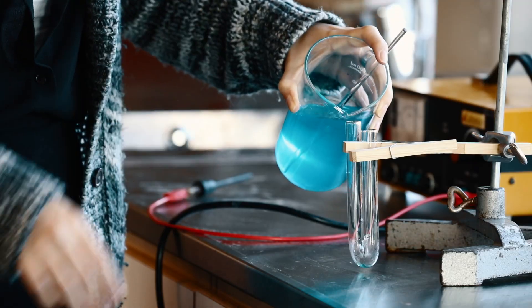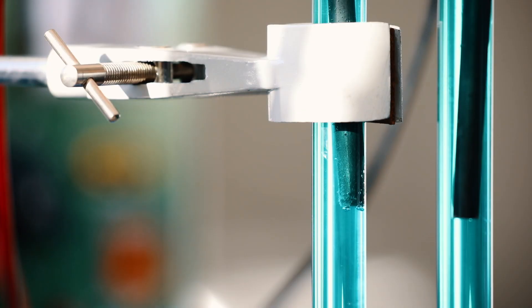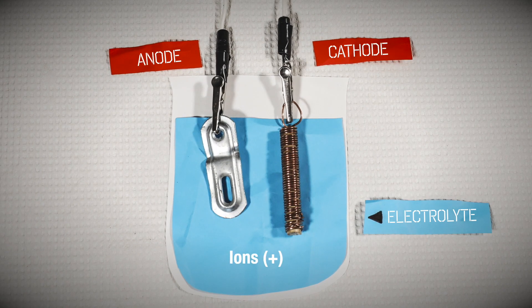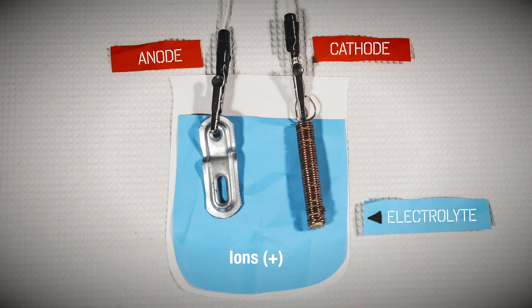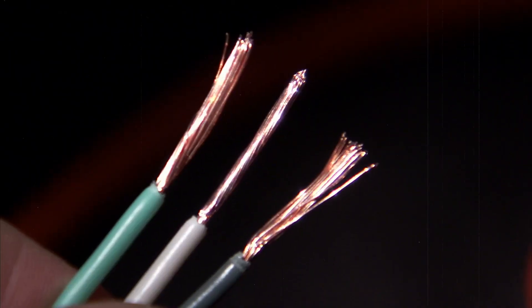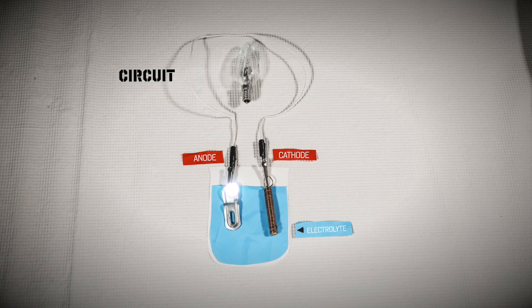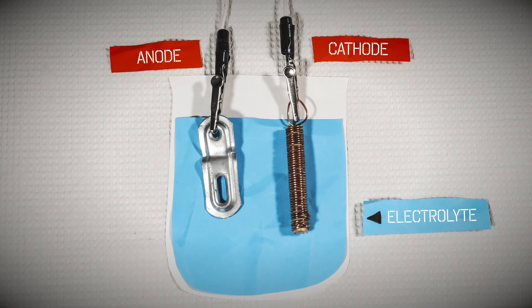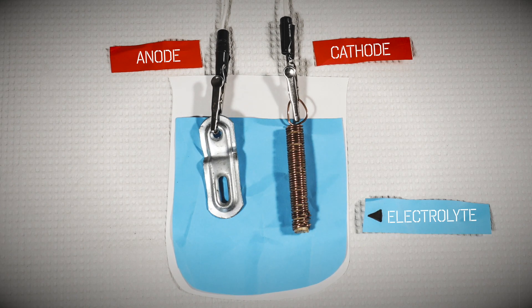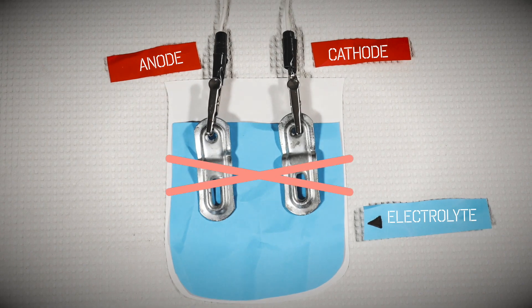An electrolyte is usually a solution with free-moving ions that allows the substance to carry an electric charge. You may wonder why only the ions flow through the electrolyte and not the electrons. It has to do with the fact that electrons choose the path of least resistance. The metals in the circuit can easily accept the extra electrons and therefore provide the least resistance. But for the reaction to even begin, there is one more important detail: the two electrodes — the anode and the cathode — cannot be the same metal.